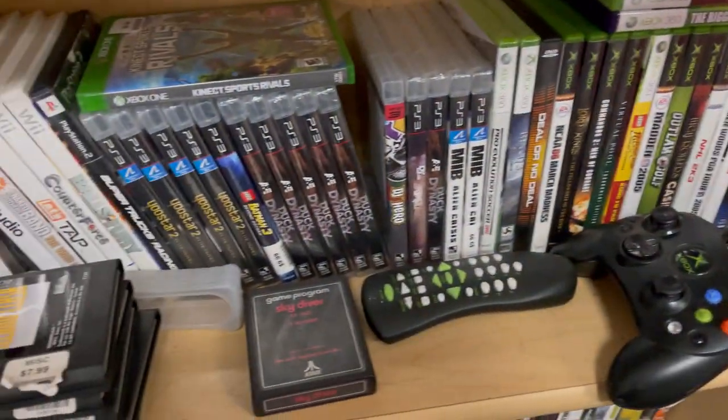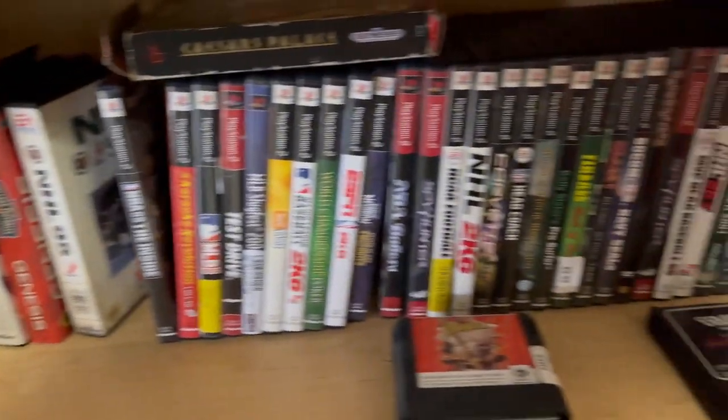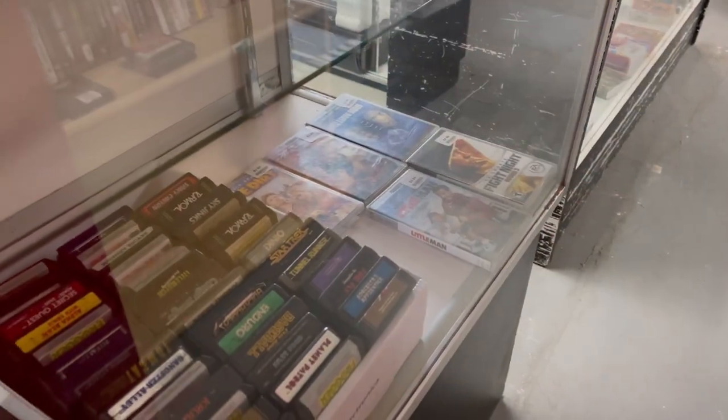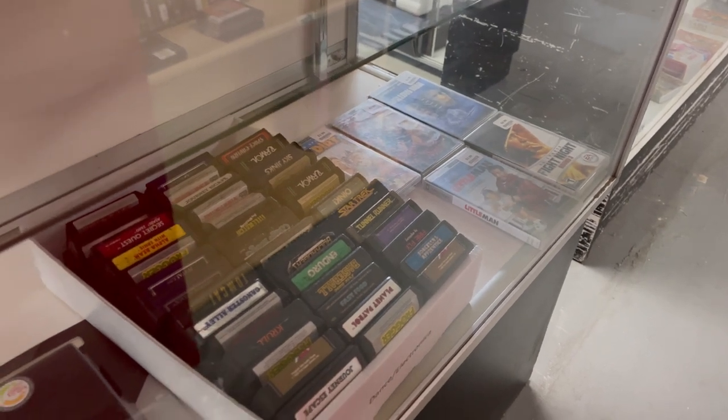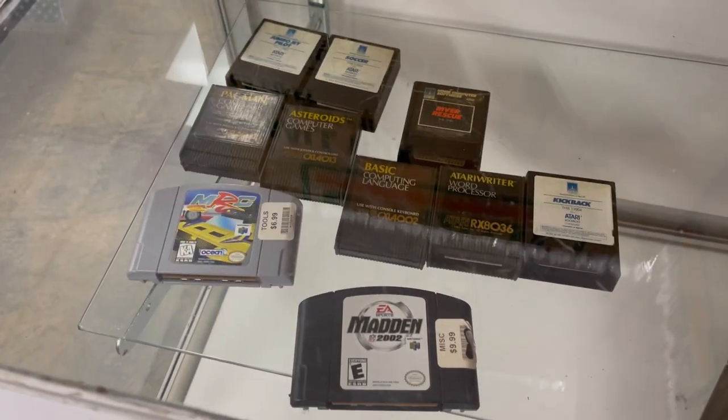Xbox, Xbox and PS3, and then right below that some Genesis and PS2 games. In the other case they have other video games — PS4, ColecoVision, and some Sega CD. More miscellaneous games.